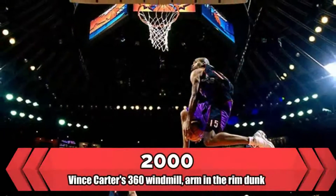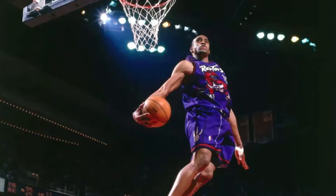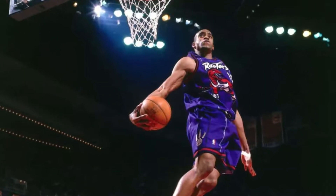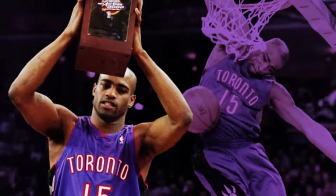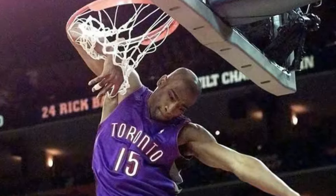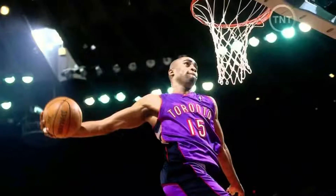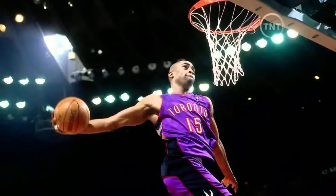2000 — Vince Carter's 360 Windmill Arm-in-the-Rim Dunk. For a long time, this was considered — and is still considered by some — to be the best individual performance in the history of the Slam Dunk Contest. Typically you save your best dunk for last, but Carter brought out possibly his best in his first dunk of the contest, throwing down a vicious 360 windmill to get the crowd going.